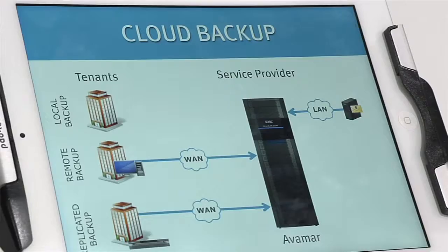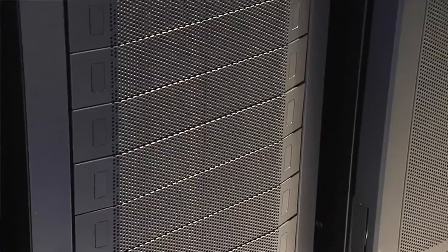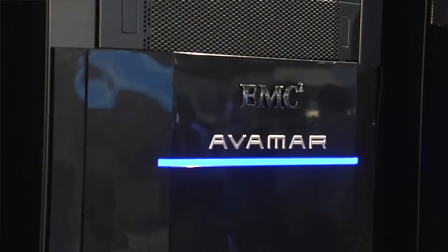Avamar 6.1 was announced yesterday and there are some pretty exciting developments, including three times faster backups and 30 times faster file block restores. Plus it supports extended retention and export to tape.